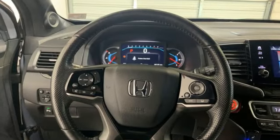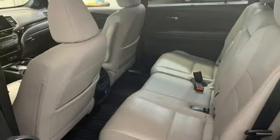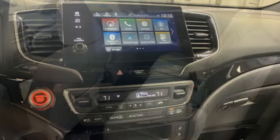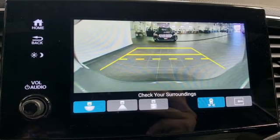V6 engine, heated and ventilated leather bucket seats, integrated navigation system with voice activation, auto dimming rearview mirror, dual zone climate control, Wi-Fi hotspot, streaming audio, hands-free liftgate, memory exterior door mirror settings, and automatic transmission.